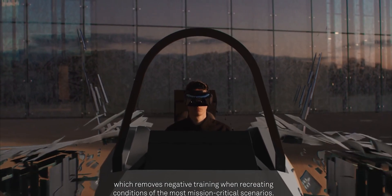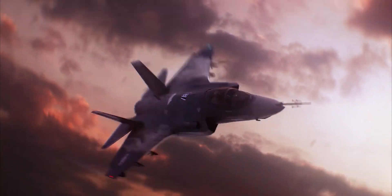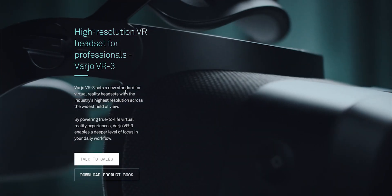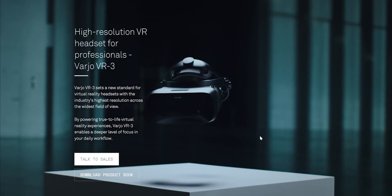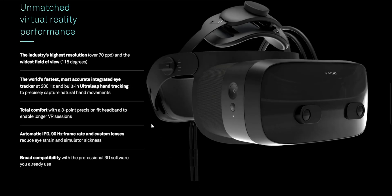The team behind Unreal Engine have endorsed this product as well — no surprises there, they love hyper-realism. Their VR headset, called the VR3, also has the same built-in eye tracking and hand tracking features, but of course it doesn't have cameras to surround your nearby environment inside the simulation. Just like the XR3, the VR3 is compatible with most 3D software, like Unity, Unreal Engine, Autodesk, SteamVR, and more.